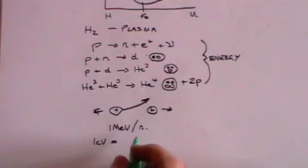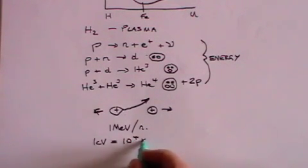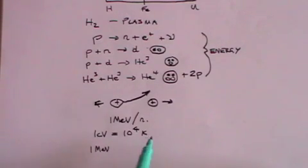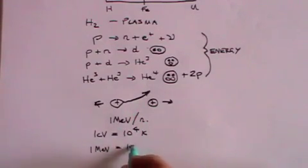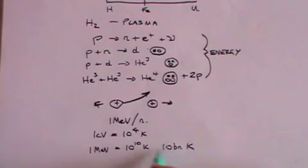We can relate energy to temperature — temperature is really just a measure of the average energy of each atom or molecule. The equation relating them tells us that 1 electron volt is equal to on average 10 to the 4 degrees Kelvin (10,000 K), related by what's called the Boltzmann constant. That means 1 MeV — what you need to force two protons together — is the equivalent of 10 to the 10 K, which is 10 billion degrees Kelvin, and that's quite hot.